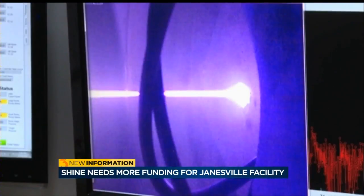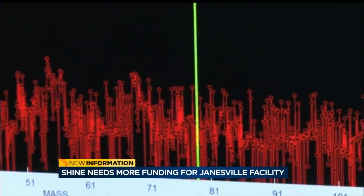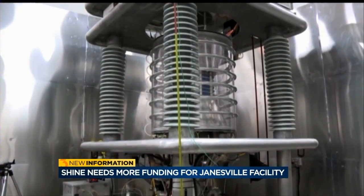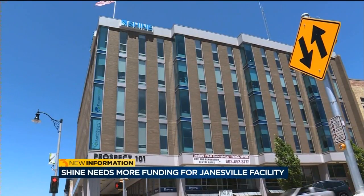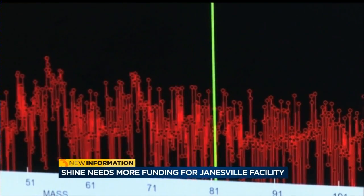The isotope is used in stress tests that help identify heart disease and diagnose bone cancer. But there are only four producers worldwide and none in the Western Hemisphere, so the US is experiencing some minor shortages these days. This puts pressure on Shine to get the new facility up and running, but a lack of funding is pushing back when the company can start producing the isotope.